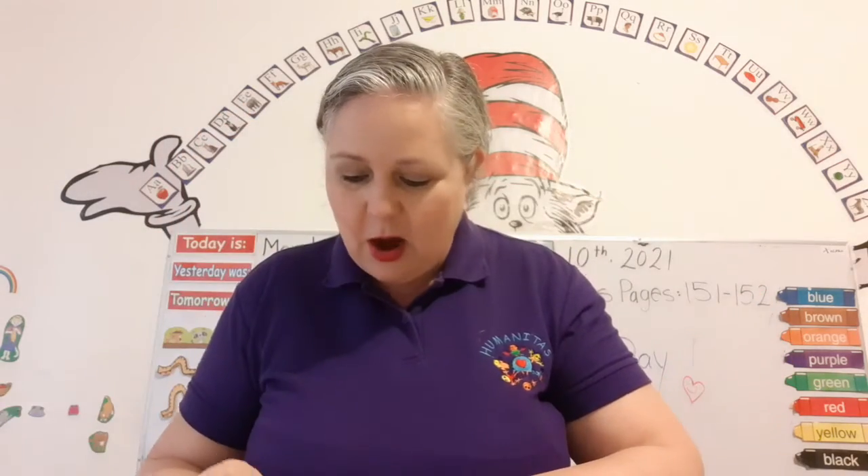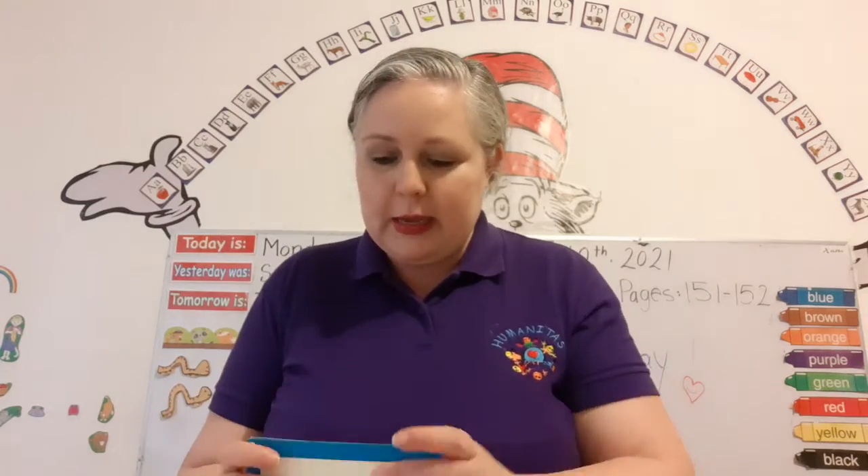Okay, now today we're going to work in our letters and sounds book. But before we start, let's do our new special sounds. Stop, look, listen. Are you ready? Look.